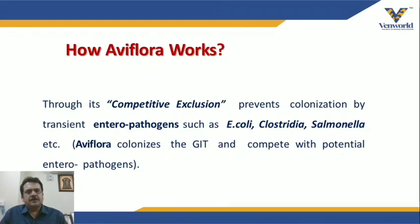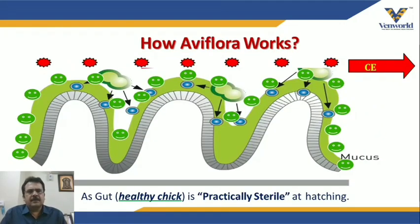IV Flora works through competitive exclusion, which prevents the colonization of transient enteropathogens such as E. coli, Clostridia, and Salmonella. IV Flora colonizes the gut and competes with potential enteropathogens on a first-come, first-served basis — survival of the fittest. If pathogenic microflora enters first, it will propagate; but with IV Flora, competitive exclusion ensures beneficial bacteria take the upper hand and pathogenic microflora is displaced from the body.